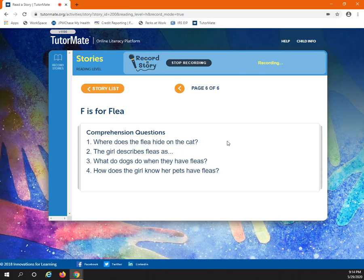The girl describes fleas as what? She said a couple of things about the fleas. If you remember, she said they were annoying, they're hard to catch, and they're itchy.